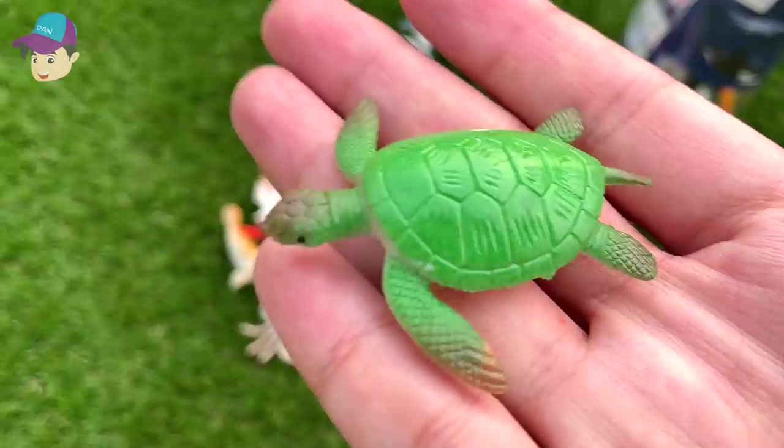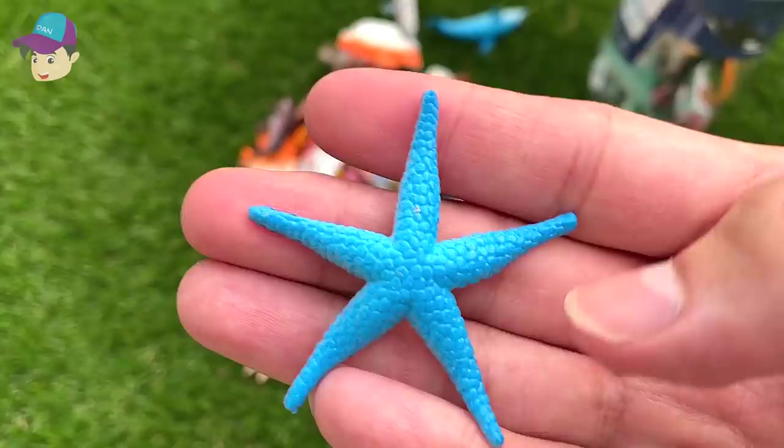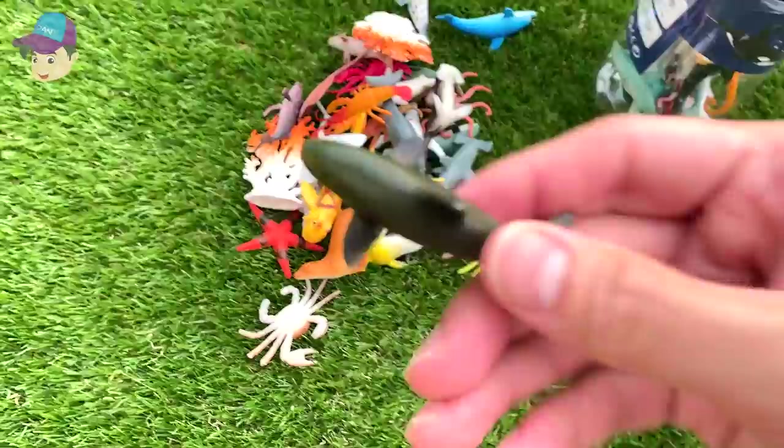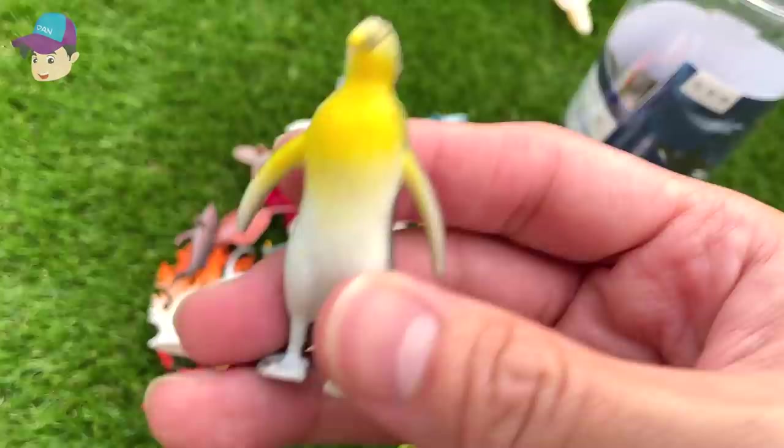This is a seahorse. And here we have a green turtle — it should be a sea turtle. Another walrus. A starfish — a blue starfish, and the underside is pink. And another dolphin. And here's a lobster.